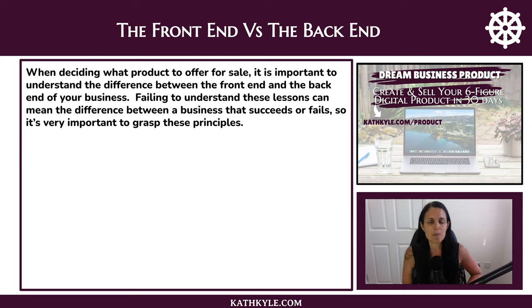Now let's move on to a very important topic: the front end versus the back end of your business. Understanding this can mean the difference between a business that succeeds or a business that fails. So make notes and really drum this into your head — this is one of the most important lessons in business I could ever share with you.